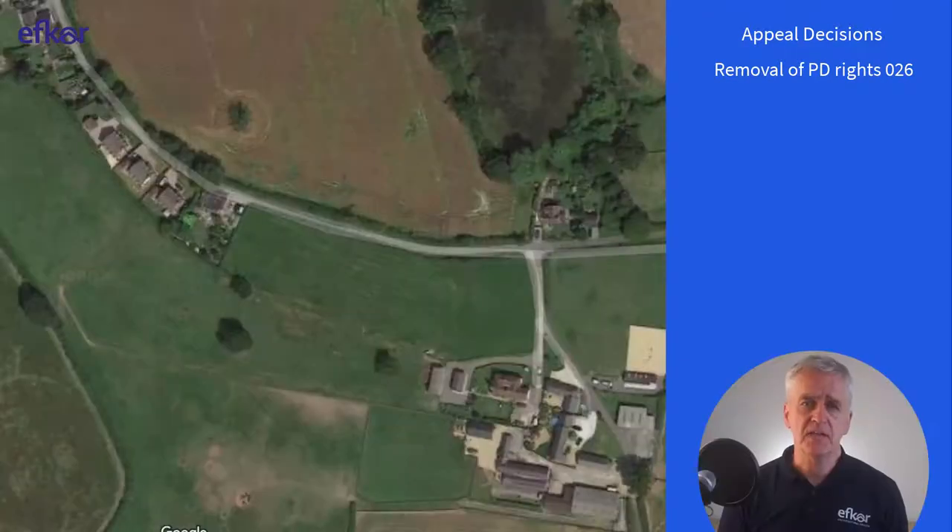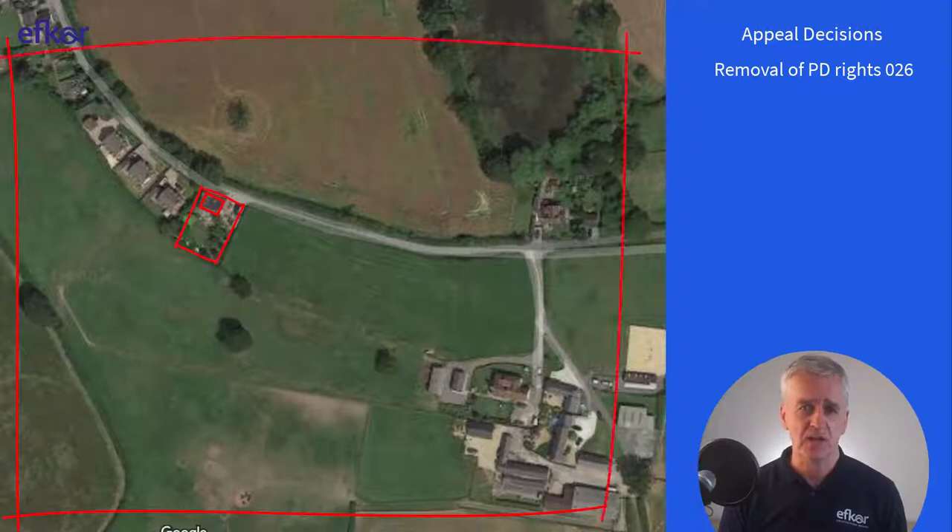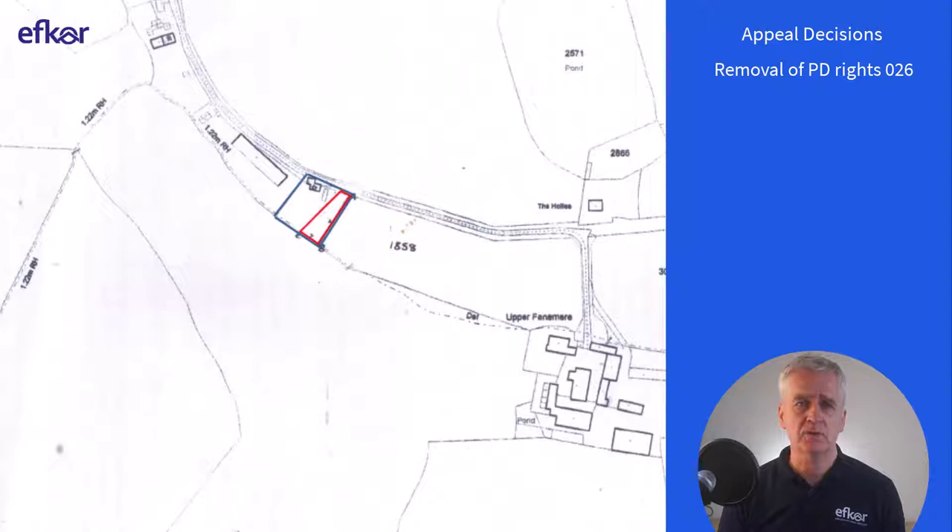The first case is, in the words of the inspector, a modest cottage in a modest garden in the Shropshire countryside. Approval was granted for a small area of agricultural land to be converted to a domestic garden. However, the approval included a condition that removed permitted development rights for freestanding buildings within the curtilage of the dwelling, and also in respect of fences, gates and walls.